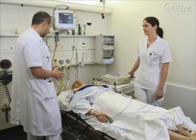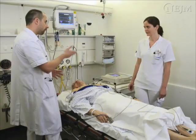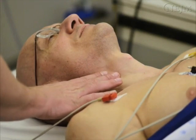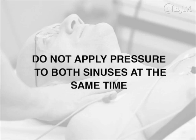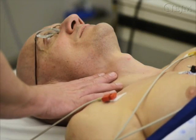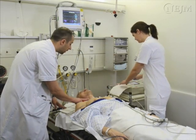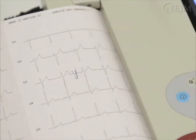Before performing carotid sinus massage, inform the patient that you are about to begin the procedure and have the assistant start a continuous printout of the ECG tracing. Apply firm and steady pressure to the right or left carotid sinus, but do not occlude the sinus. Do not apply pressure to both sinuses at the same time. Steady pressure is recommended because it may be more reproducible than intermittent pressure. The assistant should mark the scrolling ECG tracing at the beginning of the massage, so that the start of pressure application can be precisely marked on the ECG printout.